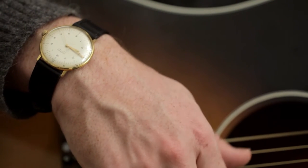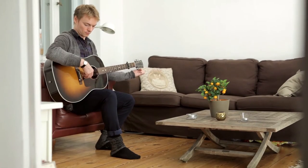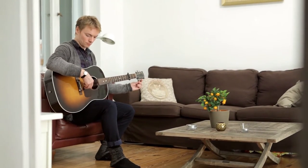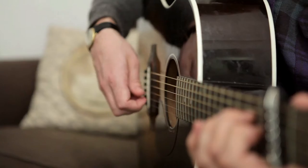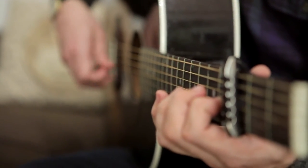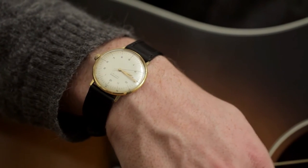They weren't exactly a big success in the early 60s and were only produced for about two years. Later the collection gained popularity for its unique design, recognized for its thin lines and timeless aesthetics. Considered by many as one of the most iconic models of German watchmaking, the Max Bill collection was reintroduced by Junghans in the late 90s.